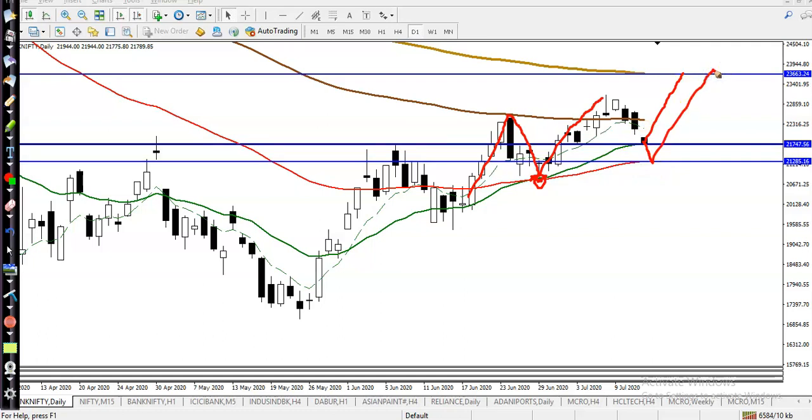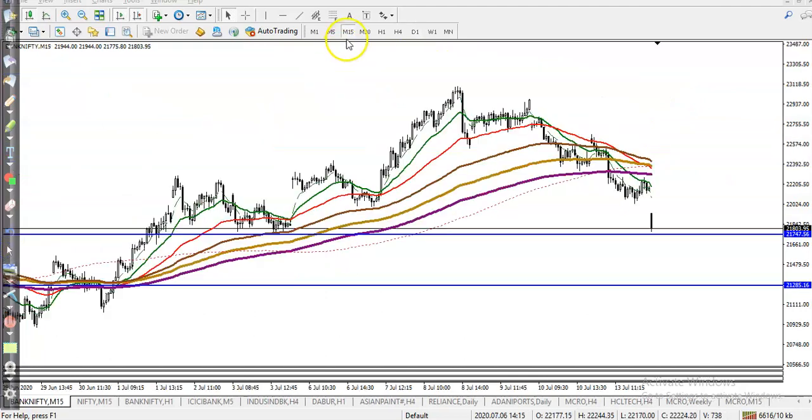We are looking for a buy after getting confirmation, or we are looking for a buy above the 50 moving average which is forming as support. This level is 21,300, and the next key level is 21,700 — this is the most important level we are looking for a buy at.